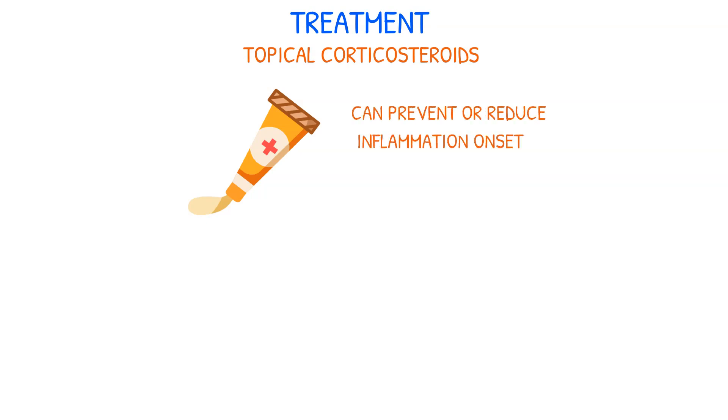Topical corticosteroids play an important role in managing inflammation. When used preemptively, they can prevent or reduce inflammation onset, especially if applied before blisters form.